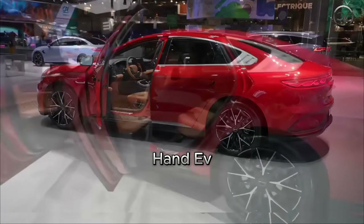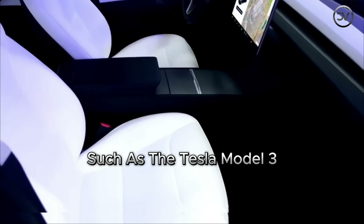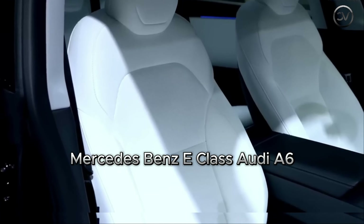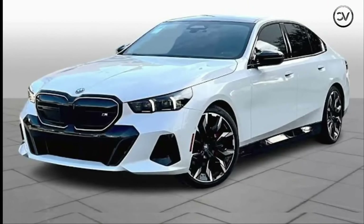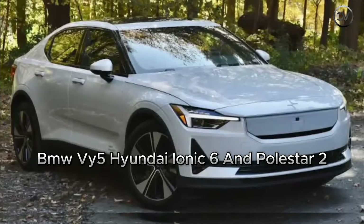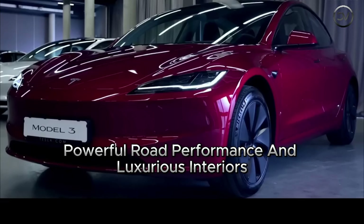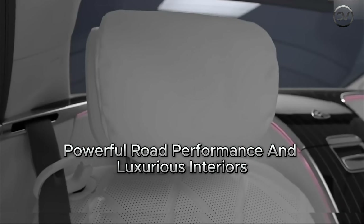The BYD Han EV competes in the same class as other luxury vehicles, such as the Tesla Model 3, Mercedes-Benz E-Class, Audi A6, BMW i5, Hyundai Ioniq 6, and Polestar 2. These cars are renowned for their long driving ranges, powerful road performance, and luxurious interiors.